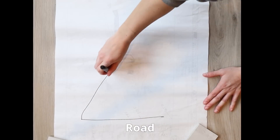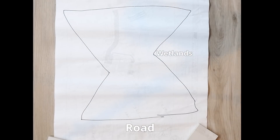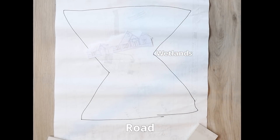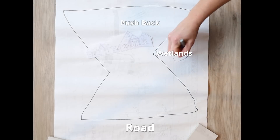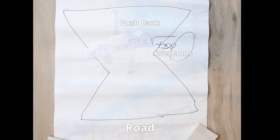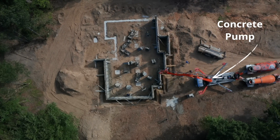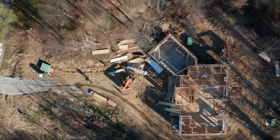Our lot is in the shape of an hourglass with wetlands on the side. When we were first designing our house, engineering told us we'd have to move our house up towards the front of the lot or push it all the way back towards the woods. We decided to push it back for more privacy, but this meant we had to bring in special machinery to pour our foundation, and our driveway is going to be super long, adding extra costs in concrete.